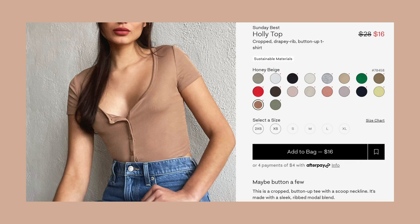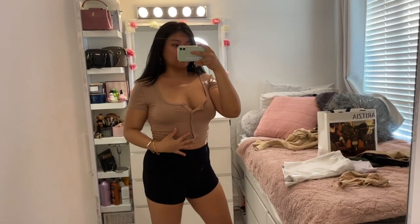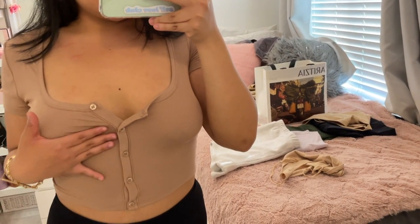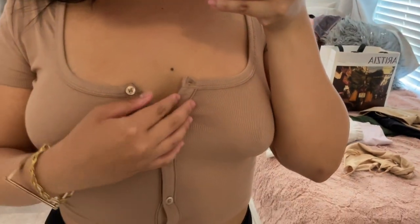Next top is the Holly top. If you watched my previous haul, I bought this in brown and said I didn't like it, but for some reason I got it in another color — so now I have two. Even though I said I might return it, I didn't; I actually got it in another color. It's a really thin fabric, but it's so comfortable and light for the summer. It grew on me and I actually love it, especially in this color. I do love nudes, browns, tans, and beiges. It also has ribbed buttons going down the side.